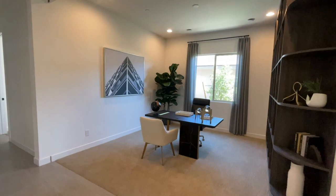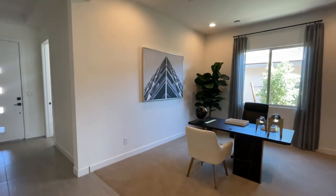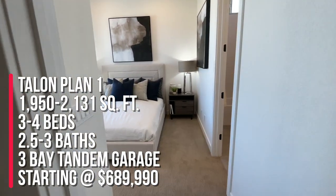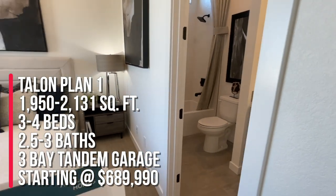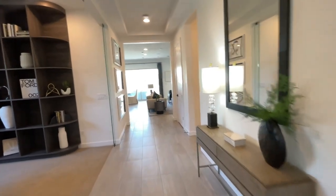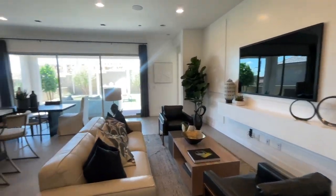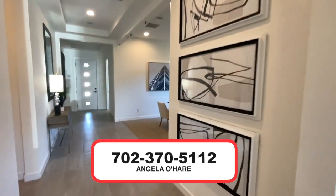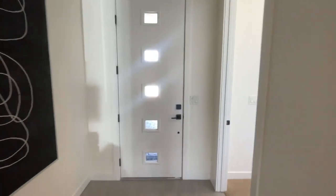This is listed as three bedrooms, and they've turned one into a den option just to show it as a possibility. To summarize: this is the Talon model, single story, three bedrooms, two and a half bathrooms, with a covered patio and three-car tandem garage. If you're thinking about buying new construction in Summerlin, I am your new home sales expert — I sell a lot of new construction in Summerlin. In fact, I have a client under contract for the Merlin model with the casita. Don't forget to like, share, and subscribe. Thank you so much for watching — peace out!